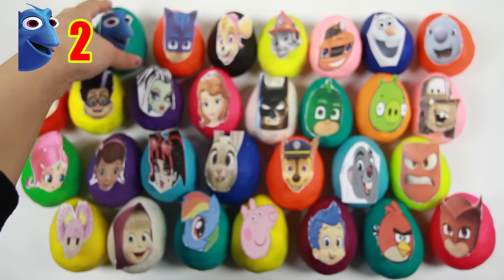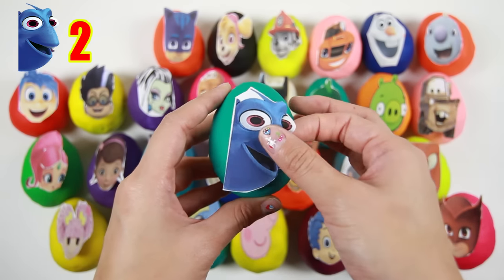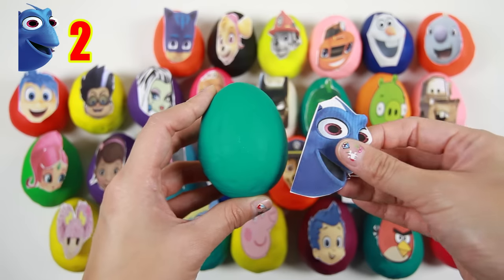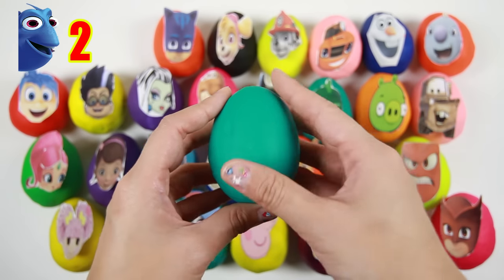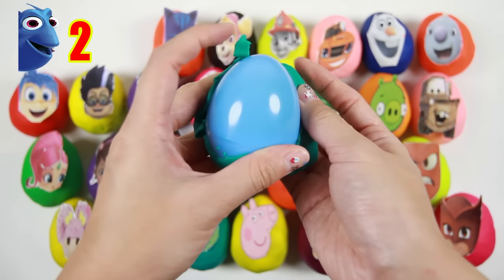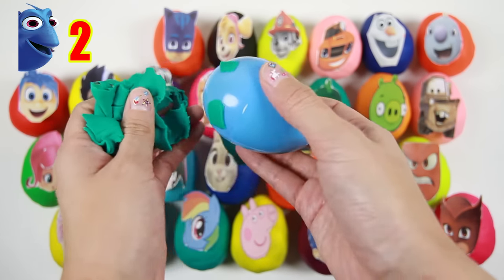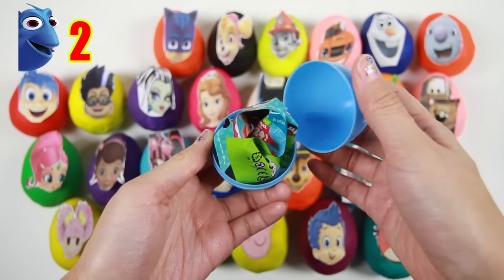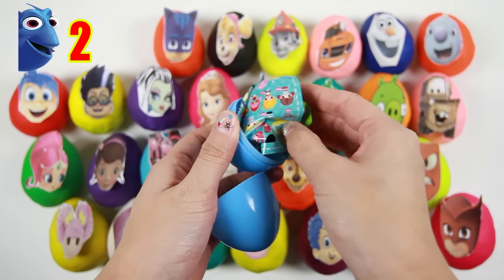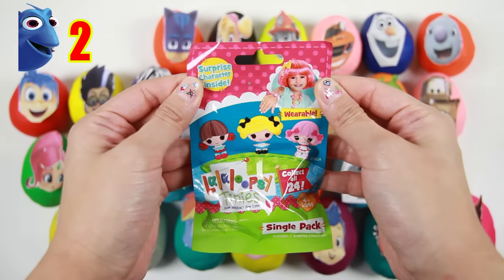The next egg is Dory from the movie Finding Dory. Dory is a blue fish and she's best friends with Nemo. Let's see what's inside this blue egg — it's a La La Loopsie Tiny's blind bag.